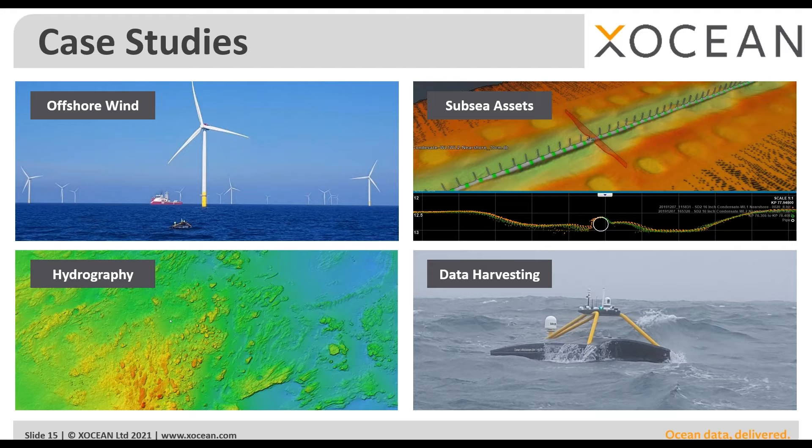The types of inspection or data collection the USVs can be used for cover a wide variety of applications, including mapping in the Great Lakes or freshwater environments as well as ocean environments. We've completed projects for renewables and offshore wind companies, asset inspections for other energy sectors, hydrographic surveys, and scenarios doing data downloads using acoustic sensors to retrieve data from subsea sensors sitting on the bottom, monitoring things like seabed deformation.